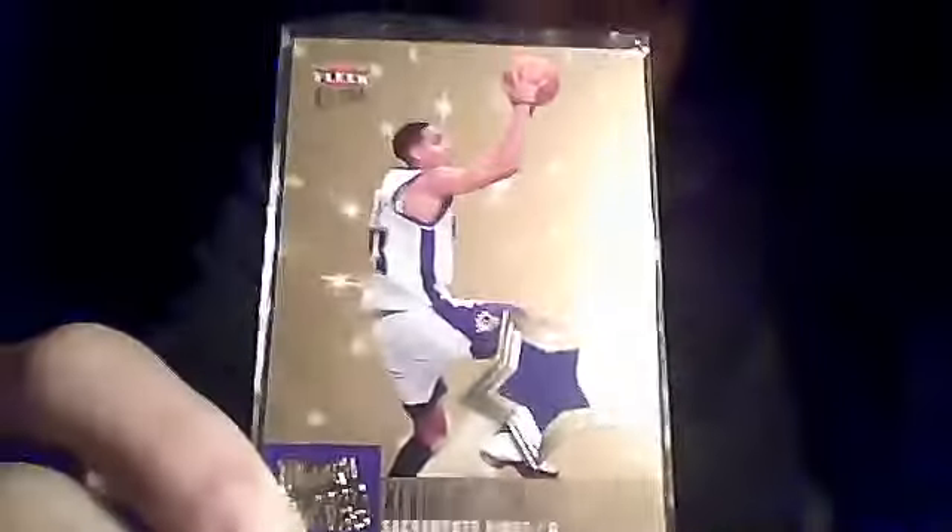Got a Kevin Martin jersey from Ultra Fleer, not numbered. And lastly, got a Kevin Garnett jersey — I really wanted this card, it's really sick. Kevin Garnett jersey from Limited, last year's Limited, numbered out of 25. There's the jersey and there's a little bit of stitching right there. I also have the base card of that, numbered out of 199.